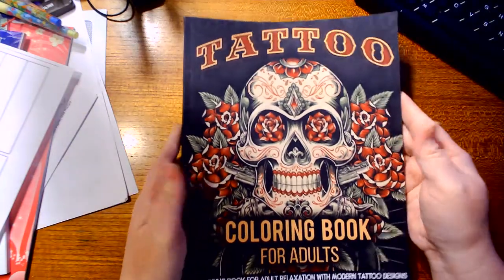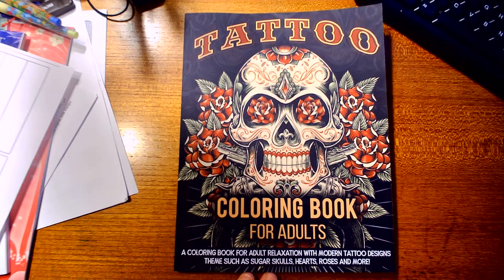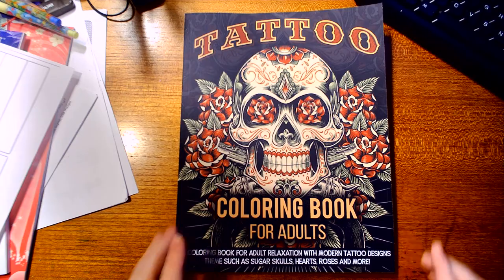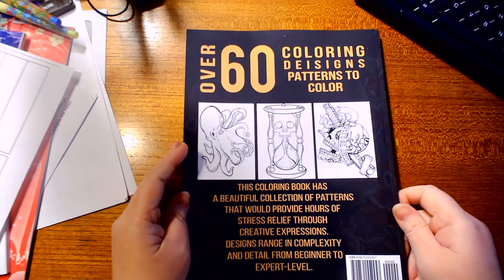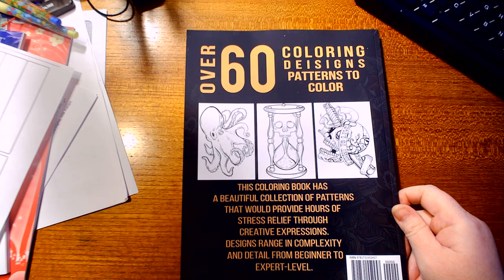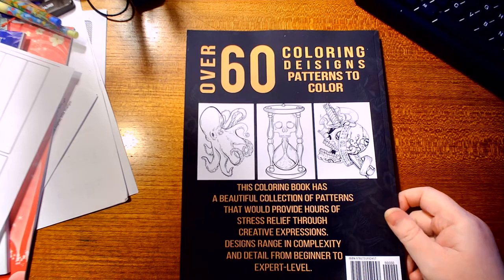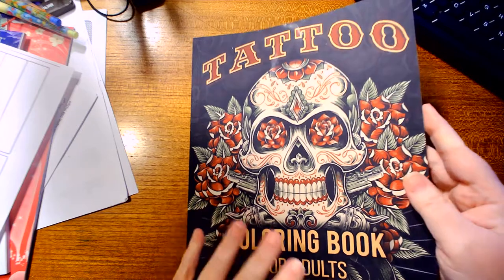This is a tattoo coloring book for adult relaxation with modern tattoo designs — themes such as sugar skulls, hearts, roses, and much more. The back says this coloring book has a beautiful collection of patterns that would provide hours of stress relief through creative expression, with designs ranging in complexity and detail from beginning to expert level.